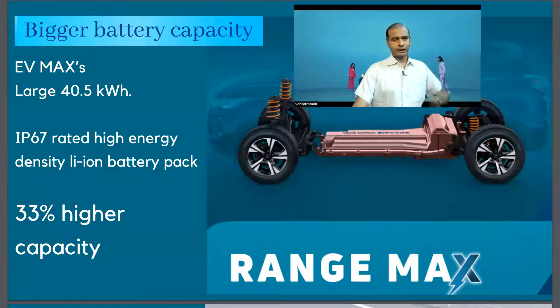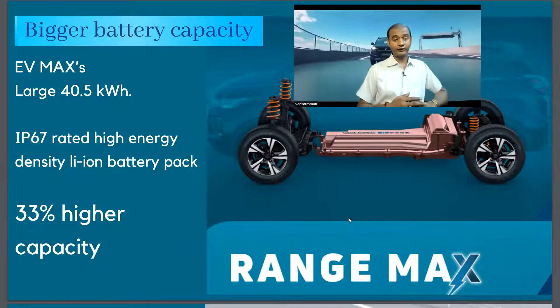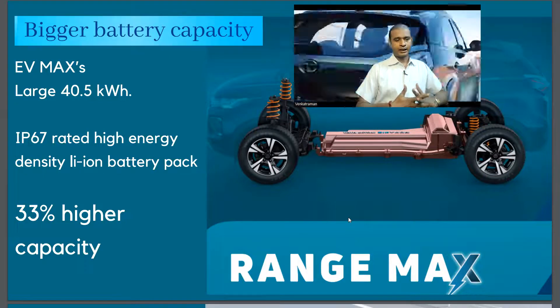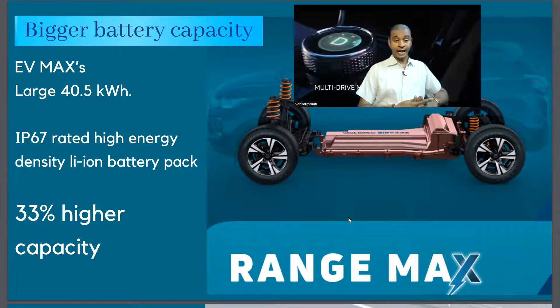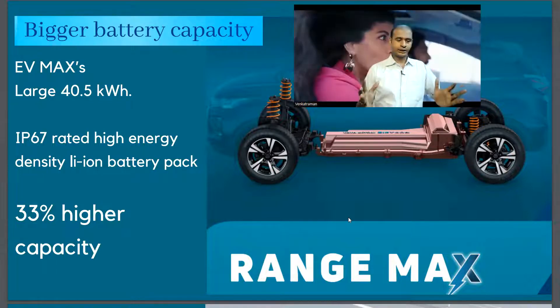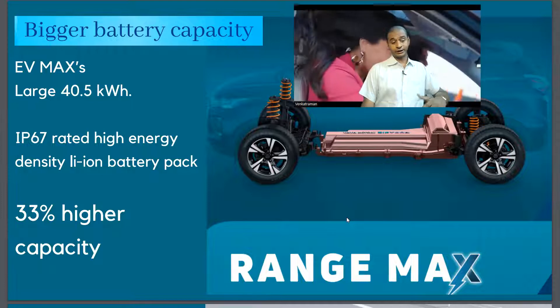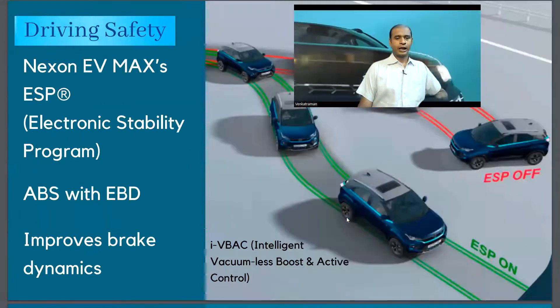It has a larger 40.5 kilowatt-hour battery capacity. It's an IP67-rated high energy density lithium-ion battery, offering 33% higher capacity.